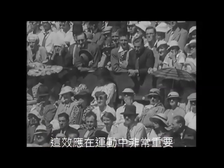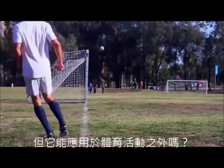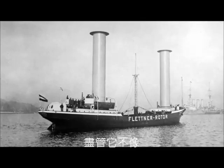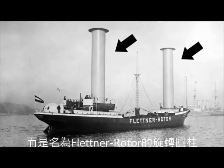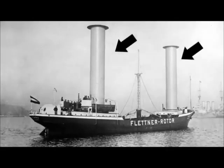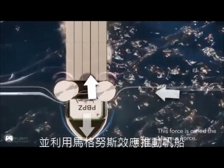This effect is very important in sports like tennis, soccer, and golf — but could it have non-sport applications? Perhaps. This is a sailboat — those aren't chimneys, they are spinning cylinders called Flettner rotors, and they take the place of the sails. They deflect crosswinds using the Magnus effect to propel the ship forwards.